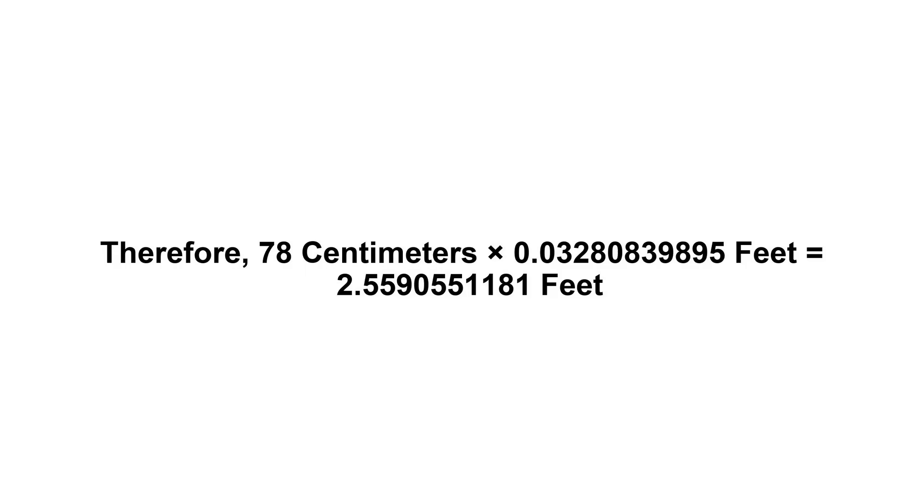Now we have to multiply 0.03280839895 by 78. Therefore, 78 cm x 0.03280839895 feet equals 2.5590551181 feet.